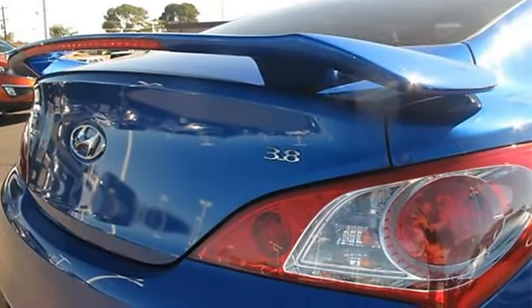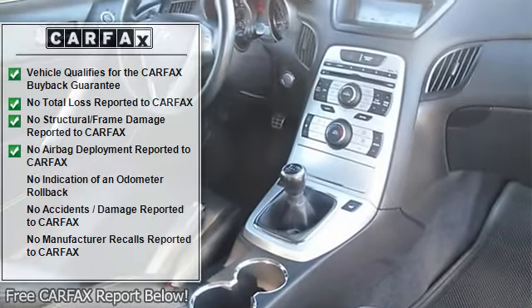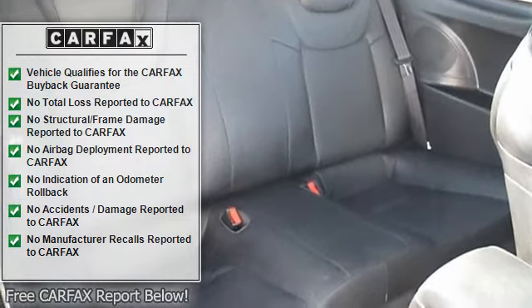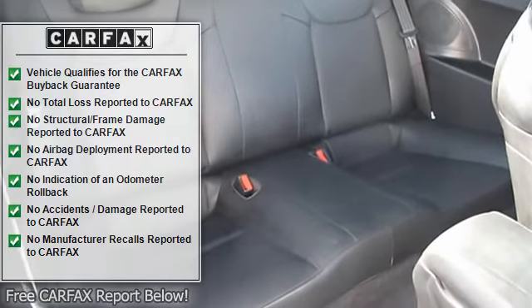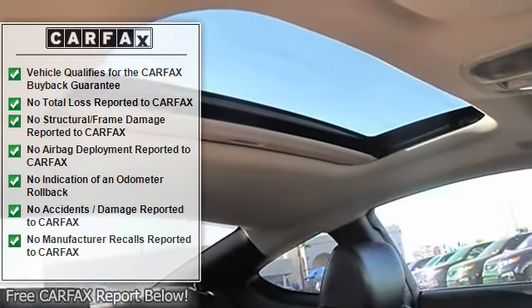Low Tire Pressure Warning. Power Moon Roof. Power Tilt and Slide Sunroof. Radio: 360 Watt Infinity AM/FM/XM, CD Changer, MP3. Remote Keyless Entry. Tire Pressure Monitoring System. Traction Control.